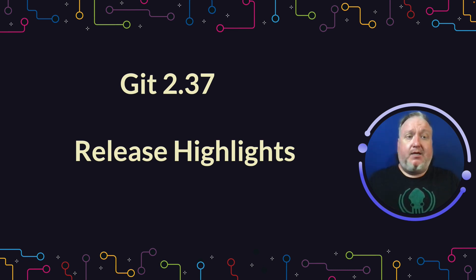There's a lot in this release, a lot of performance improvements, so make sure you're updating to the latest version of Git, and let's dig into it.